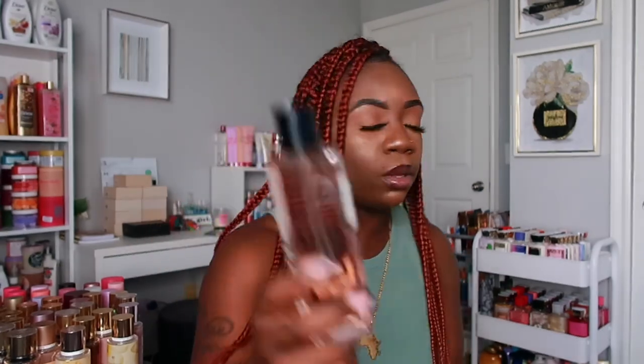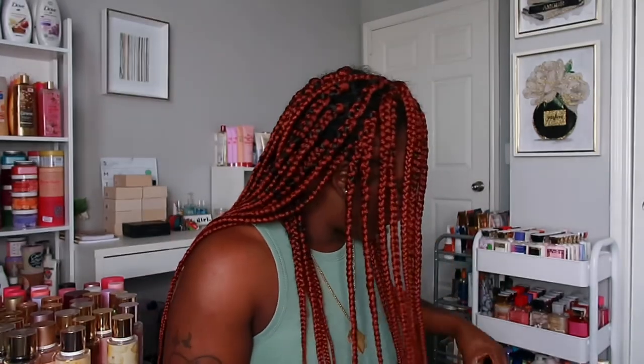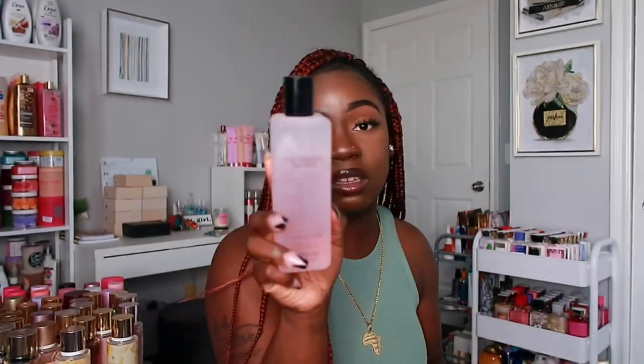Next I have Bombshell Seduction — Bombshell is my favorite so I had to have it. Then I have Fabulous — honestly I really need to throw this bottle away, it's really old and I barely touch these ones. Then I have Bombshell Paris, which was the first Bombshell I ever got and I love the way it smells. And then the last one in this section is Very Sexy.